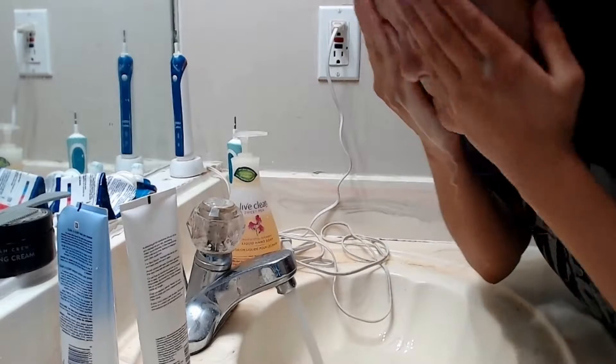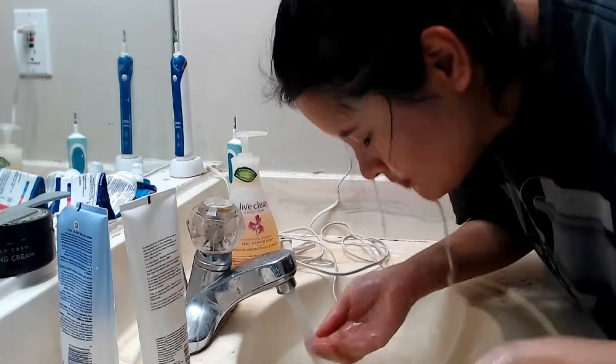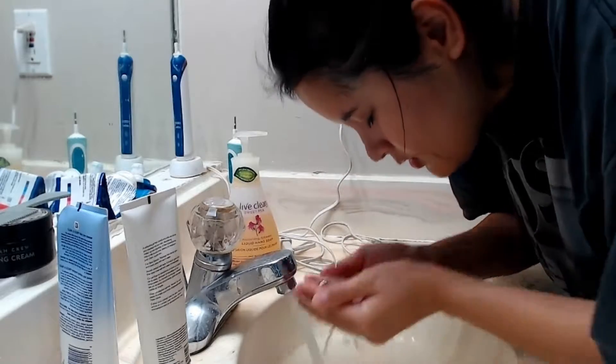The gel becomes an oil that melts away all traces of makeup, including mascara. I then rinse off my skin with warm water and the product transforms again into a milky cleanser that leaves my face feeling clean and soft.